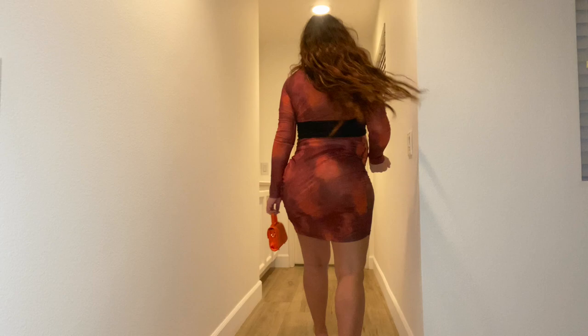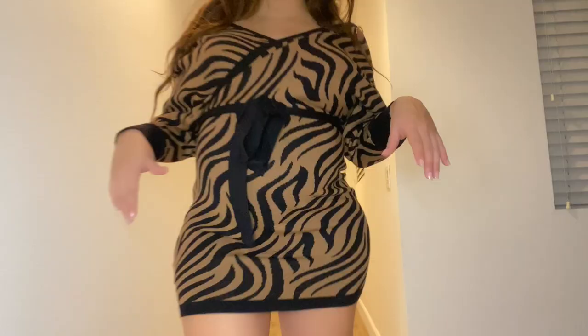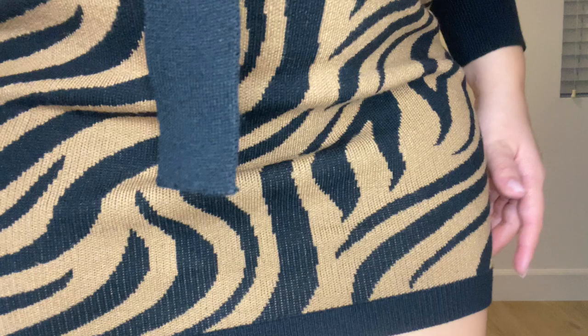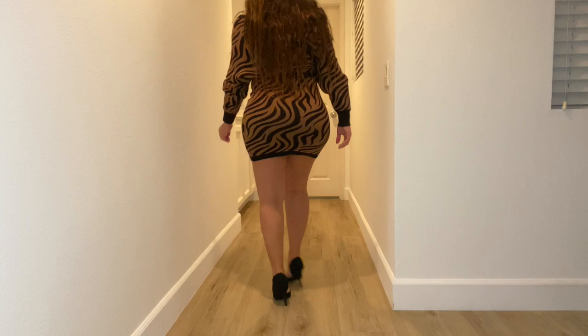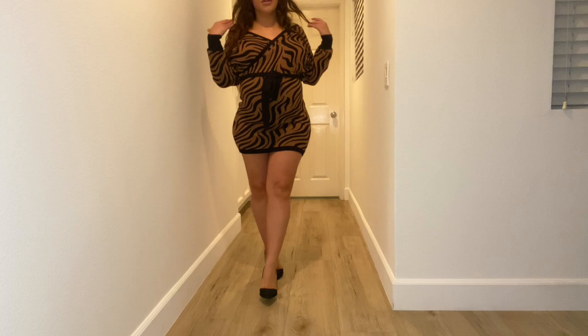Let me know what you think of these outfits — which one is your favorite? Leave a comment down below. And look how crazy my belly is! I also want you to see these shoes because I did not just put on these heels for nothing — baby, these shoes hurt! I want you to see them. Okay, let me get the camera to go up a little bit.